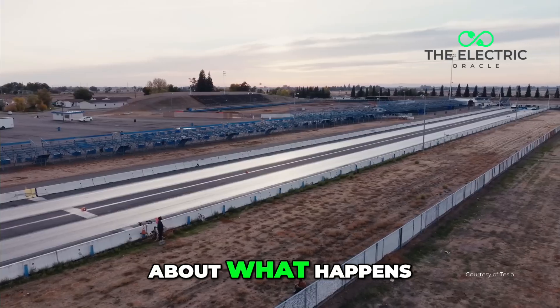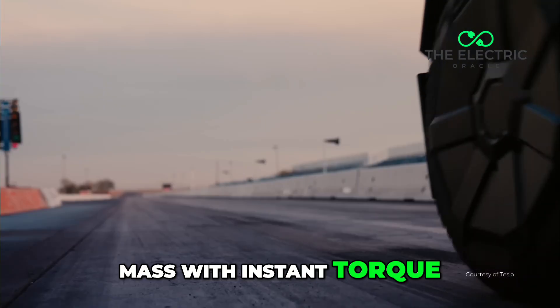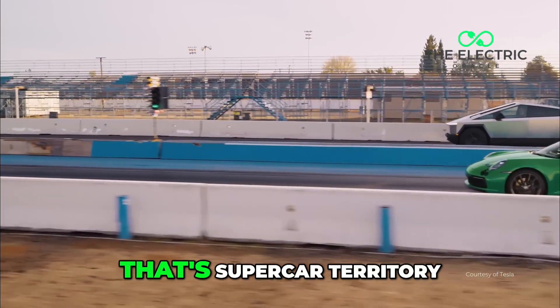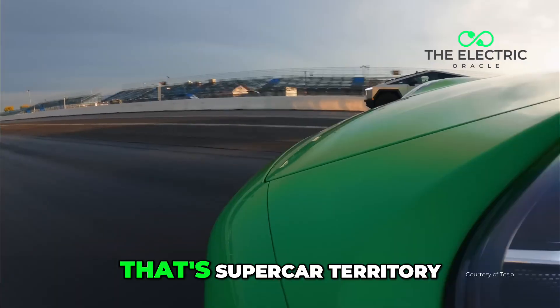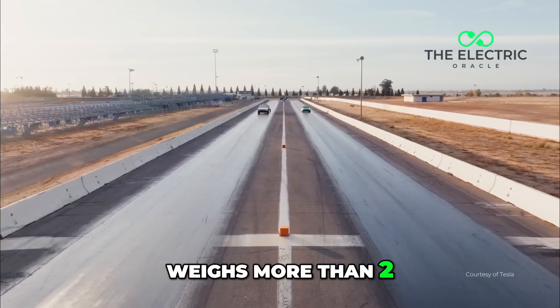Now let's talk about what happens when you combine that mass with instant torque. The Cybertruck can hit 60 miles per hour in 2.6 seconds — that's supercar territory in something that weighs more than two Honda Civics.